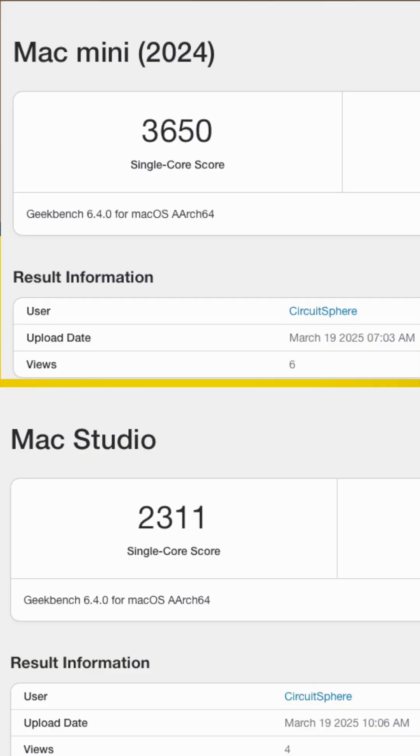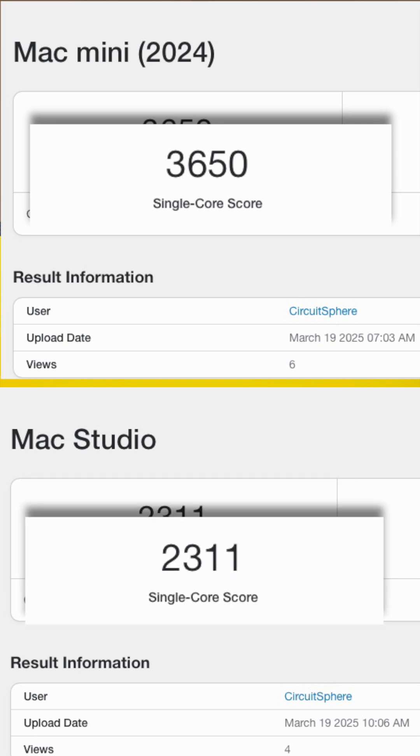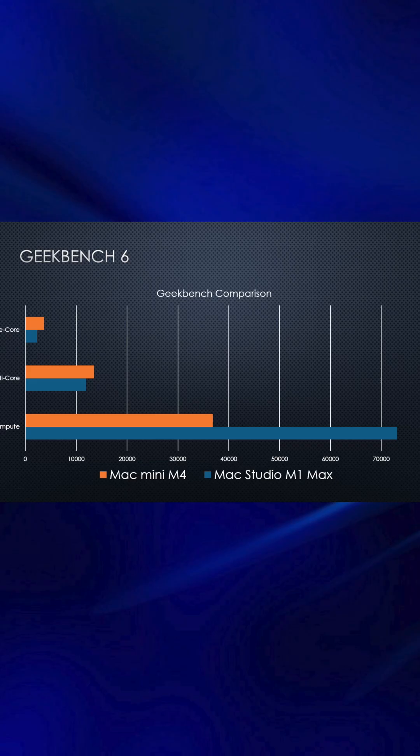The Geekbench 6 results reveal some interesting differences between the Mac Mini M4 and the Mac Studio M1 Max. Starting with the single-core score, the M4 achieves an impressive score of 3,650, far ahead of the M1 Max's score of 2,311, which represents a 50% increase in single-core performance.